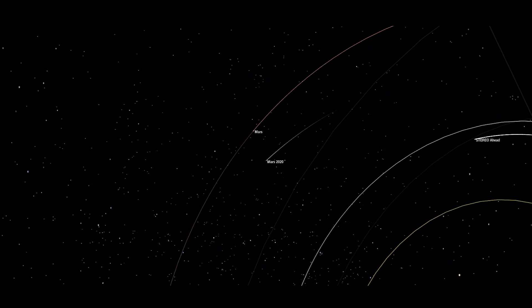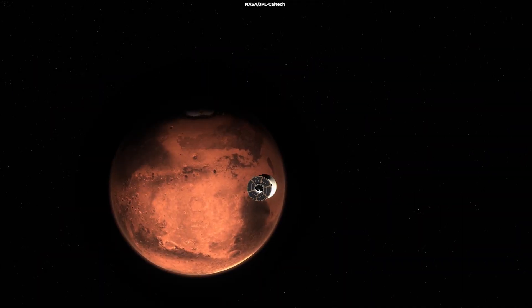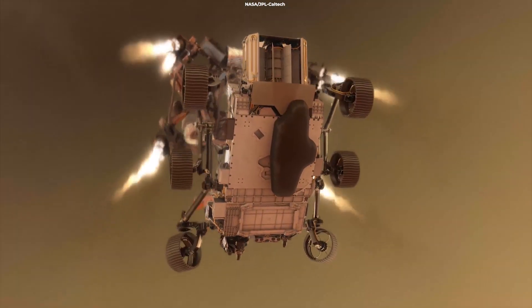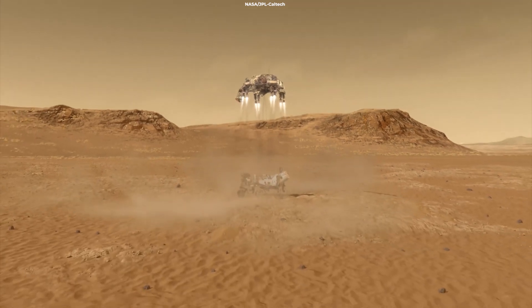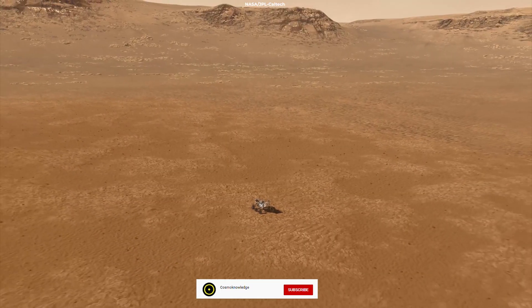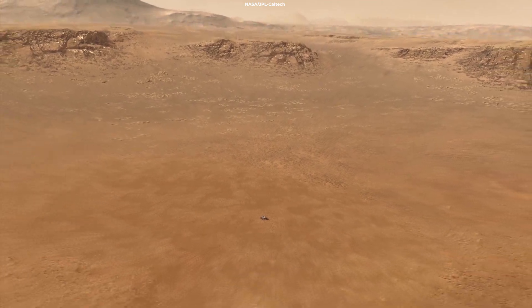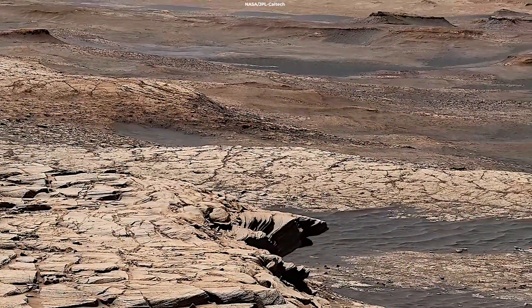After a 300 million mile journey and a stressful plunge to the Martian surface, NASA's Perseverance rover landed safely on Mars. Initially, the rover has been searching for a suitable zone for the Ingenuity Mars helicopter to attempt its first flight tests.